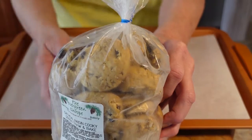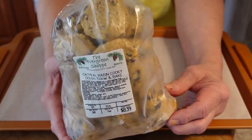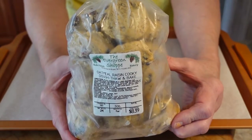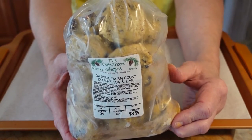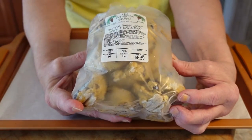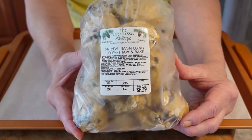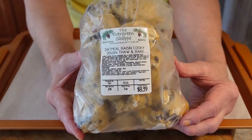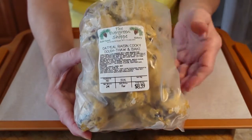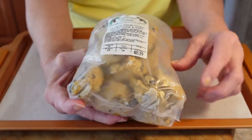I've been wanting to buy this for a while — it's frozen cookie dough, I think there's two dozen in here. It says you just thaw them for about 20 minutes and then bake at 350 to 375 degrees, depending on your oven.